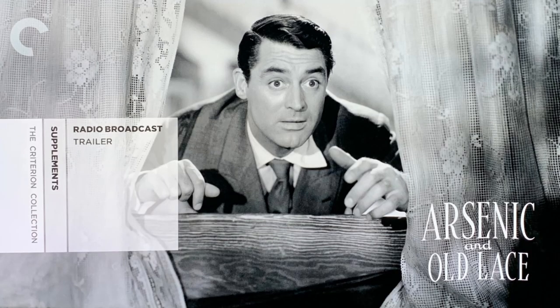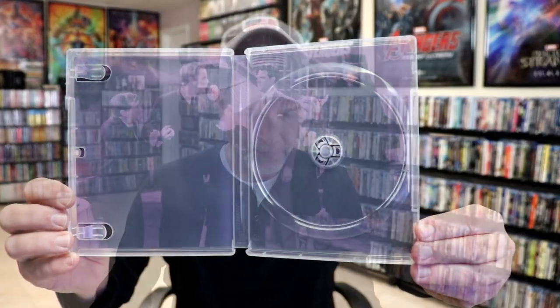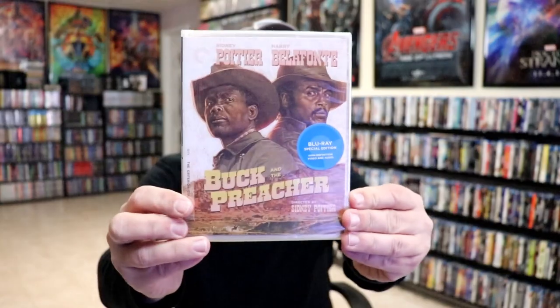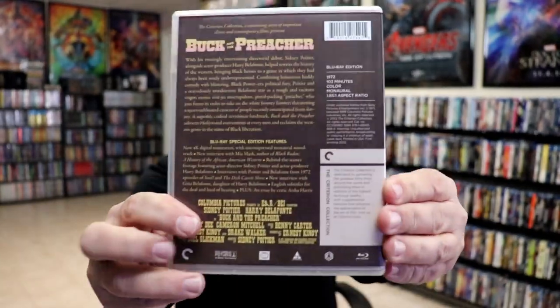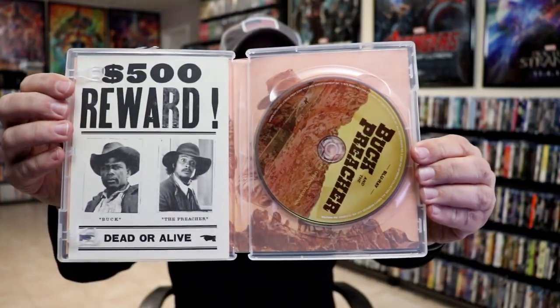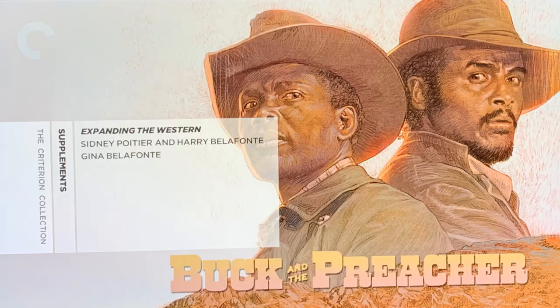Next up I've got Buck and the Preacher. This was another one on my wish list — another one I'd never really heard much about until the Criterion release came out. Definitely looking forward to checking this one out. Here's the case, the back, and on the inside we have our disc and our booklet, and a look at the menu screen and inside artwork.